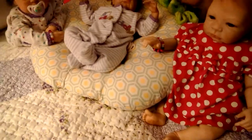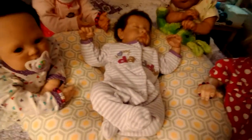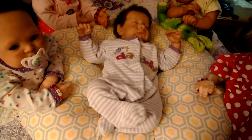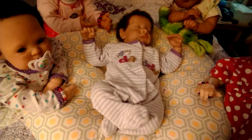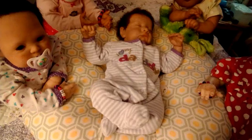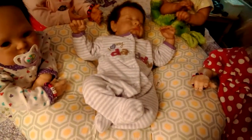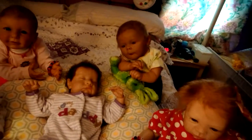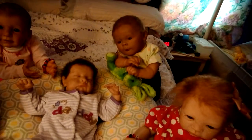Then we have Megan in the middle and she's wearing a Child of Mine sleeper. It's white with pink or purple stripes and it says 'I Love My Daddy.' It's got purple around the cuffs of the sleeves and around the neck.